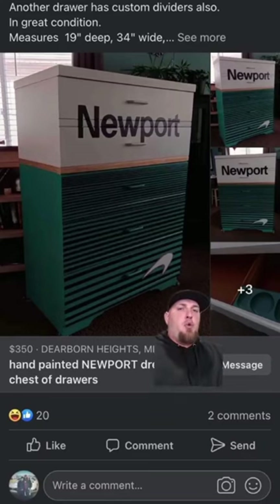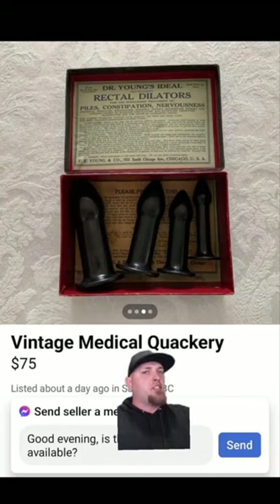After dinner you can always go to your Newport dresser and grab your vintage rectal dilators for your constipation later.